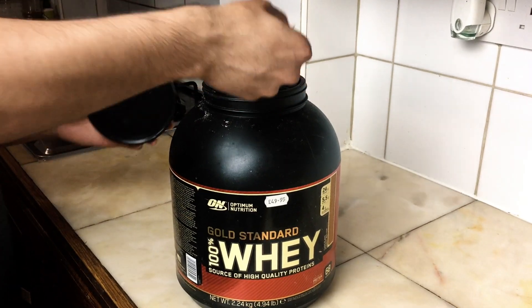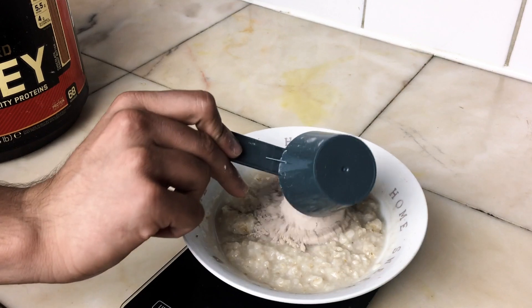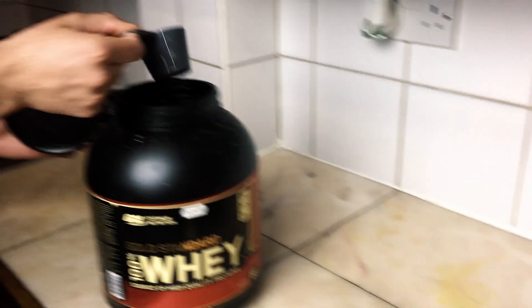Four best supplements to build muscle — keep watching this short video. In first place, we've got whey protein powder. Whey protein powder is simply something that's going to help you complete your macro goal in terms of protein. Remember, this supplement is not going to build your muscle just like that — you have to complete your macros from real food: chicken, eggs, etc.